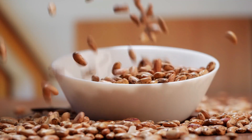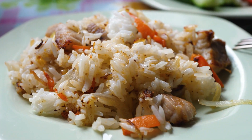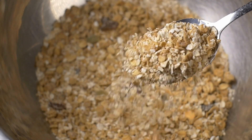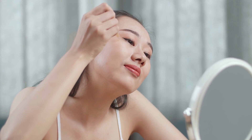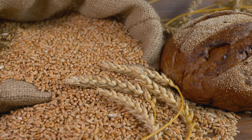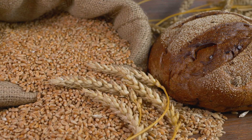Whole grains are another key component of Emily's diet. Foods like brown rice, quinoa, and oats provide essential nutrients and fiber, which aid in digestion and contribute to a clear, healthy complexion. The fiber in whole grains helps regulate blood sugar levels and supports overall gut health, which can have a positive effect on the skin.